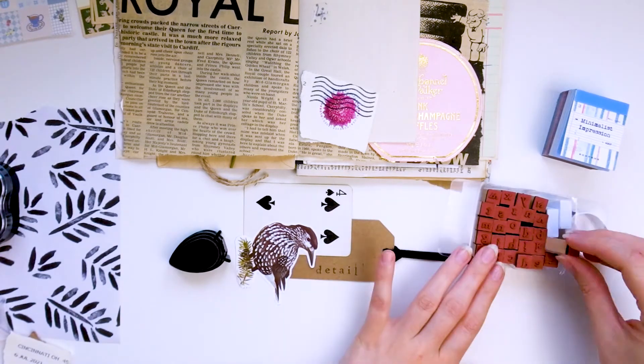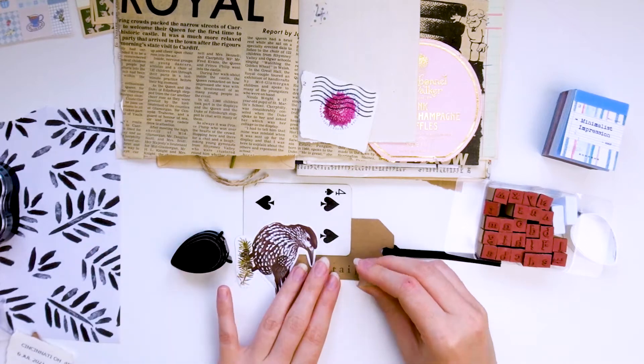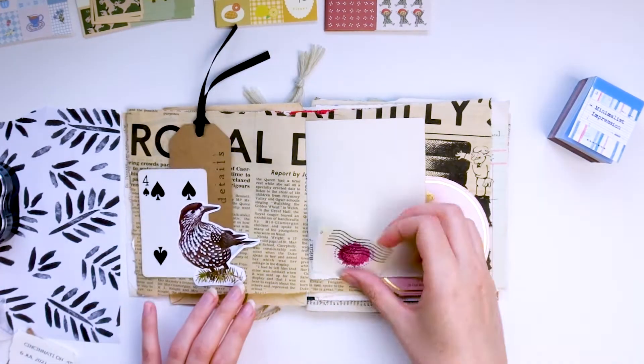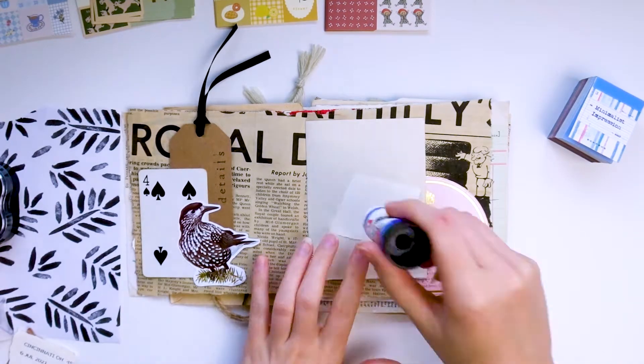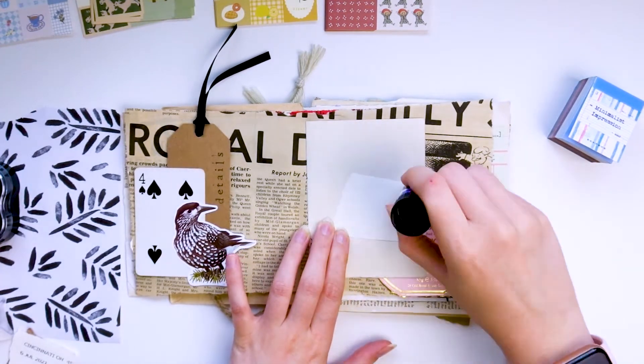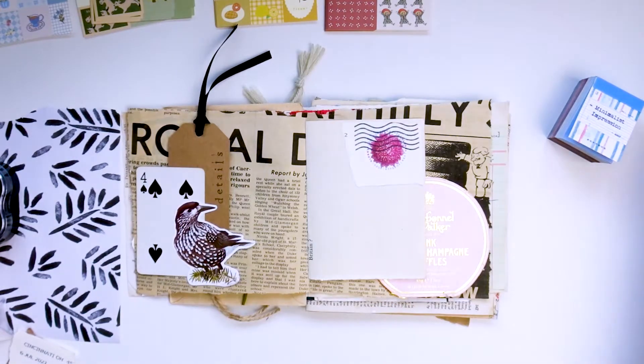There are a couple of other videos on my channel sharing this journal — one where I create the actual journal itself and set it all up, and another sharing the process for the first three prompts. Today I'm working on prompts four and five, which are details and vintage.